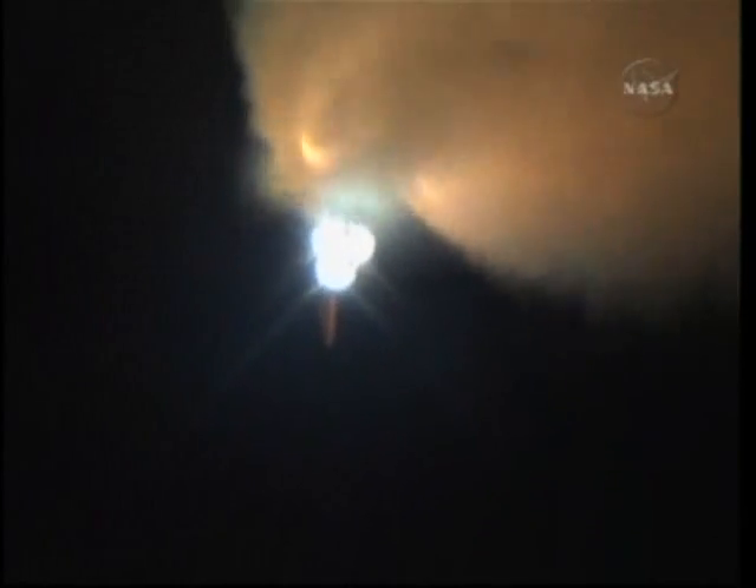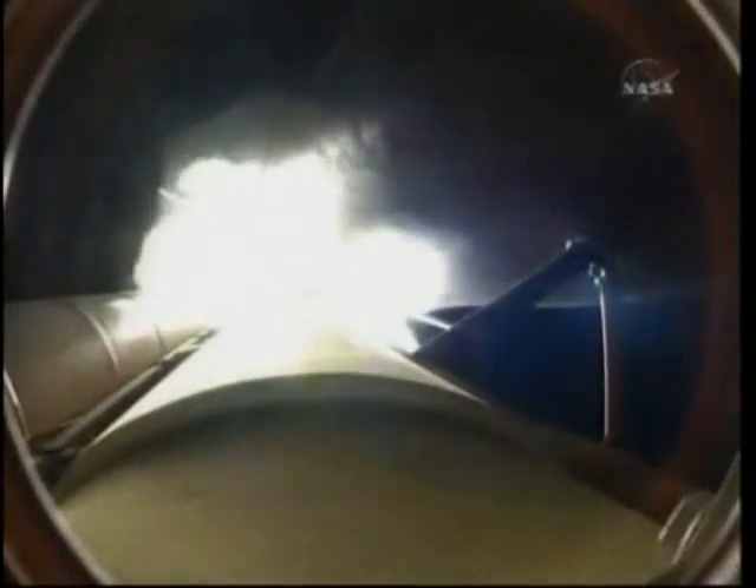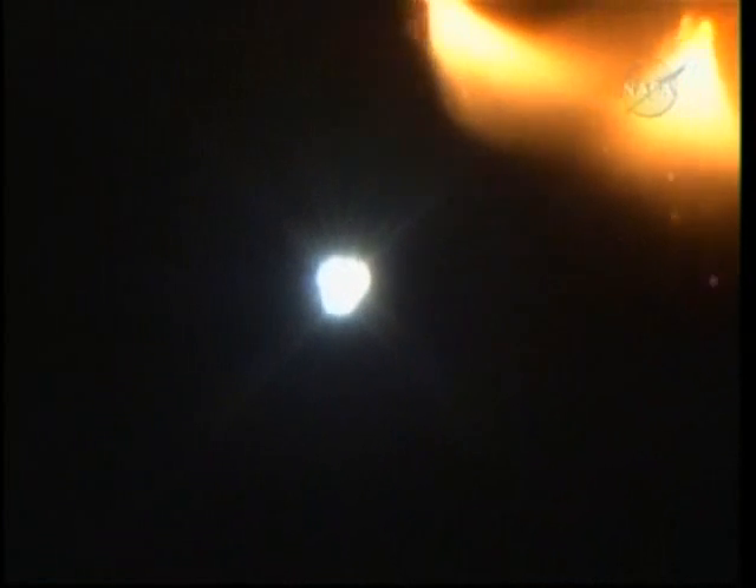The next step will be the burnout and separation of the solid rocket boosters. Combined, the twin boosters provide 5.3 million pounds of thrust to propel the orbiter towards space. All performance is as expected thus far.